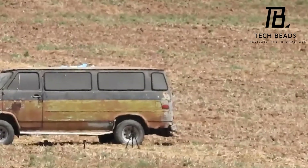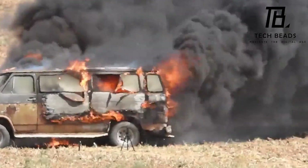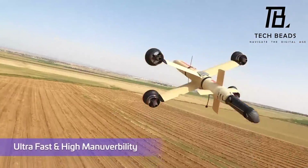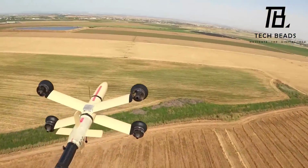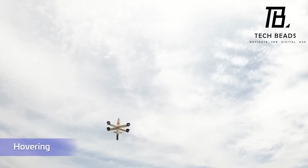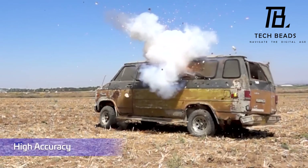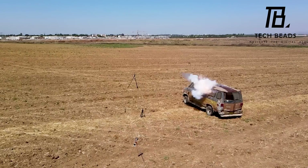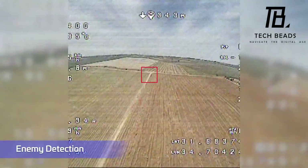One of the most impressive features of the IAI Point Blank is its ability to track the target and hover in place, giving troops greater flexibility and accuracy in their operations. It's no surprise that the United States has already shown interest in this development, and the manufacturer has even secured a contract with the US Department of Defense. Overall, the IAI Point Blank is a cutting-edge technology that provides troops with a powerful new tool. Its compact size and impressive range and speed make it an attractive option for military and defense organizations around the world. What do you think of this new development from Israeli specialists?